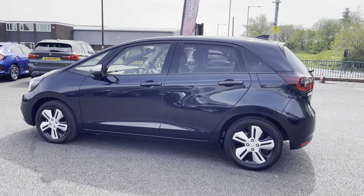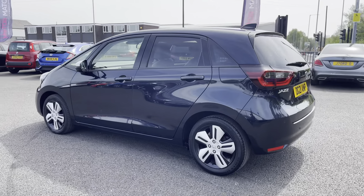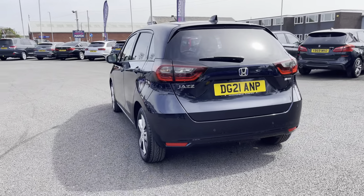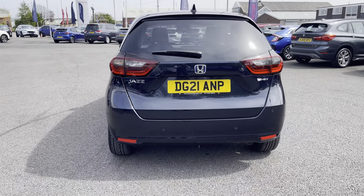Regenerative braking charges the battery component of the vehicle for you, so you've no need to worry about charging up. Your exterior is finished in this very elegant midnight blue, which really complements the exterior design of the Jazz.